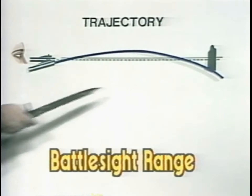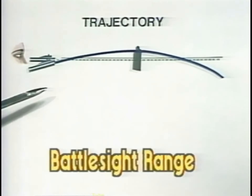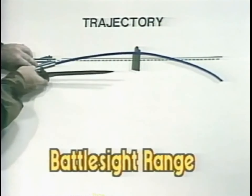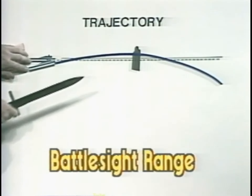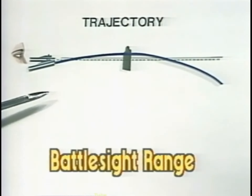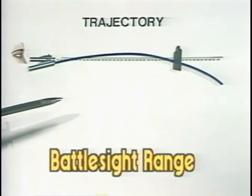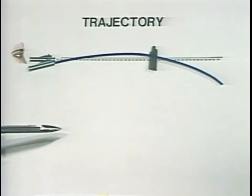Within this range, the shooter need not estimate the range to the target nor adjust his sights. He simply aims between the breast pockets of his enemy, discharges the weapon without disturbing the alignment of the sights, and kills him. Battle sight range.